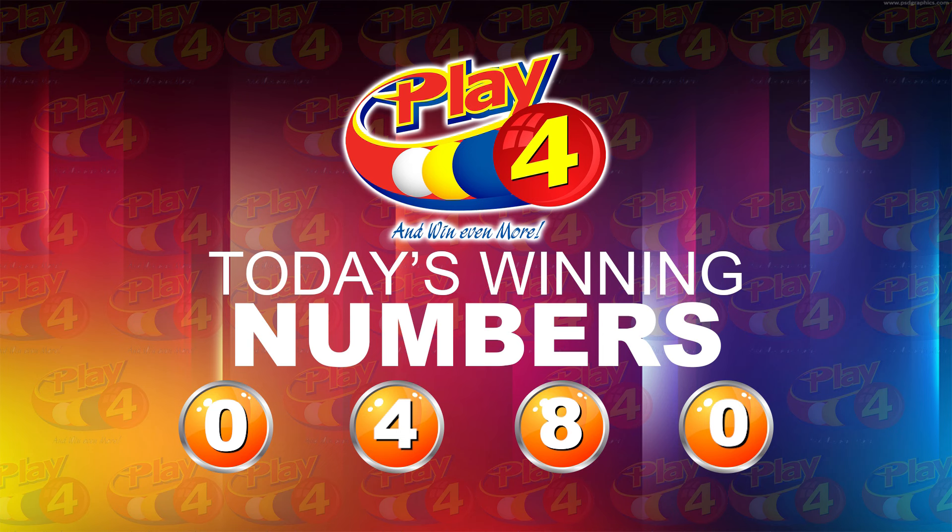Thank you so much for joining us. The invitation is extended for you to return this evening at 9 when we bring you the evening edition of the 3D, Play 4, and Island Numbers Lottery Draws. Make sure you grab your tickets for the Super 6 draw as well. Have a pleasant afternoon everyone. Stay safe and thanks for viewing.